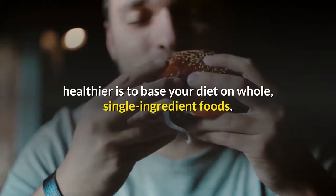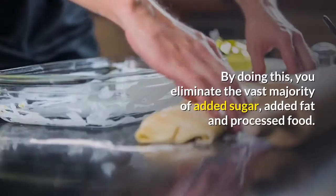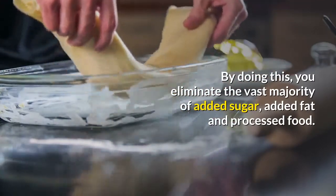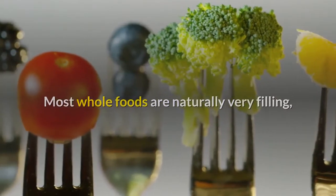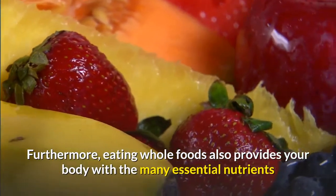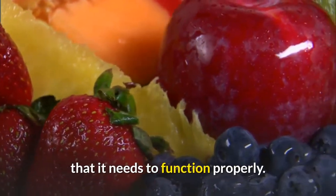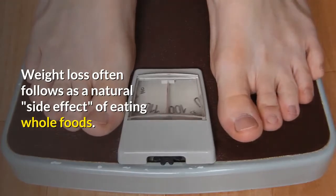Number two: eat whole, single-ingredient foods. One of the best things you can do to become healthier is to base your diet on whole, single-ingredient foods. By doing this, you eliminate the vast majority of added sugar, added fat, and processed food. Most whole foods are naturally very filling, making it a lot easier to keep within healthy calorie limits. Eating whole foods also provides your body with the many essential nutrients it needs to function properly, and weight loss often follows as a natural side effect.